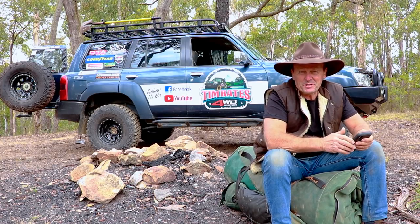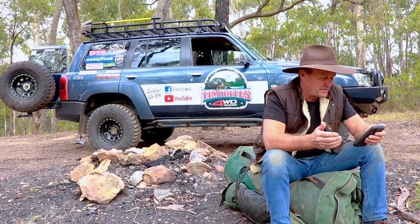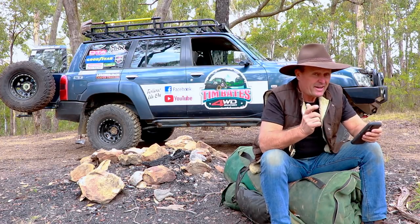G'day guys, how are we going? Well this week's question for Basie's Q&A comes from Damien. Now Damien's asked, when towing an off-road caravan, when do you know if it's just not safe to take that big caravan up that track?